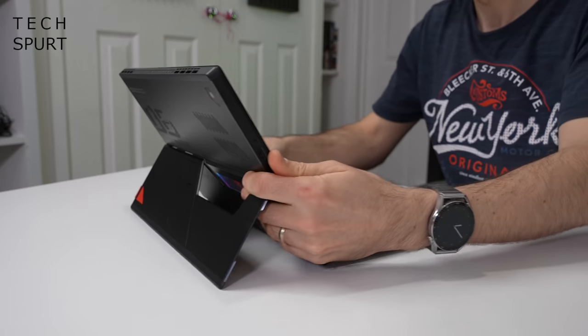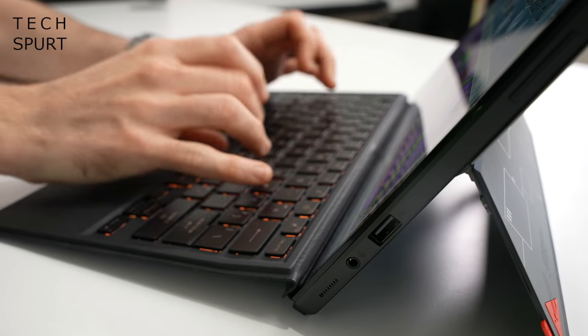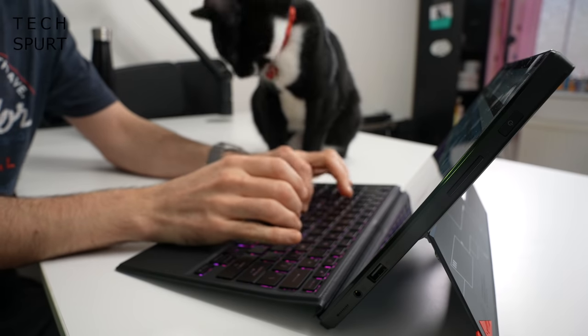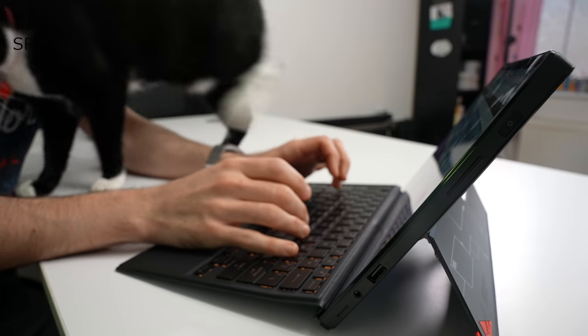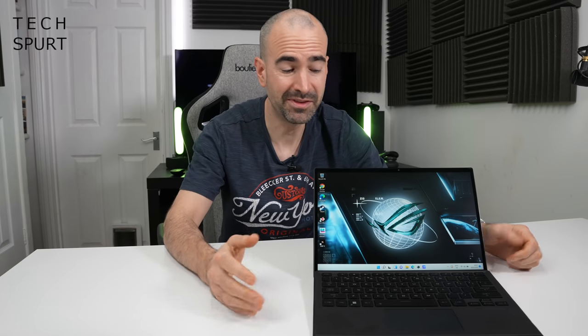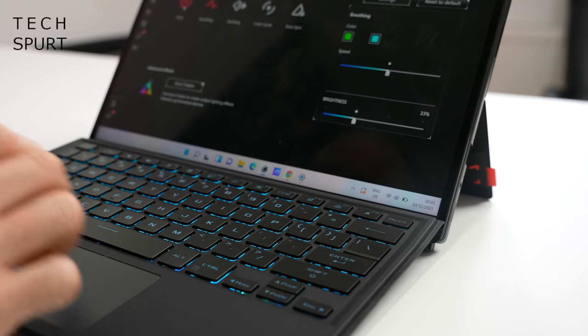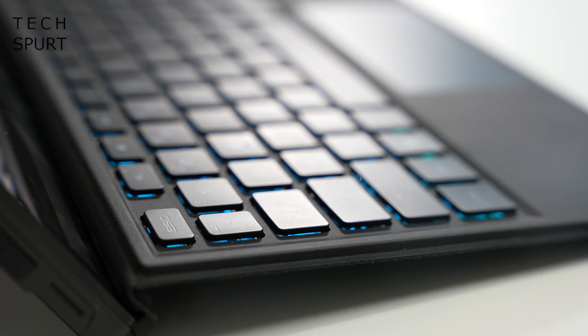You can happily use the ROG Flow Z13 as a tablet, but when you want to get gaming it's time to snap that keyboard cover into place. It immediately springs to life, ready to use, with a sloped design for added comfort. Each key offers a 1.7mm travel depth, which is surprisingly deep considering the skinny design. That ensures you get proper feedback every time you strike a key, without that loose feeling you sometimes get from cover-style keyboards. The board is a decent size for a 13-inch device — I could happily touch type on this for hours. My only real complaint would be my usual nemesis: the single row enter key.